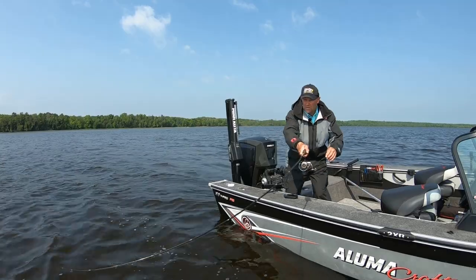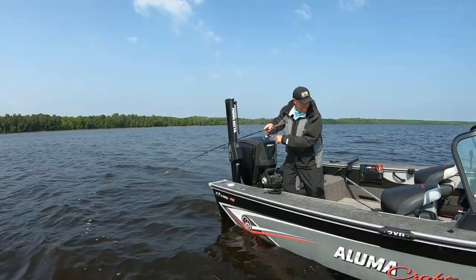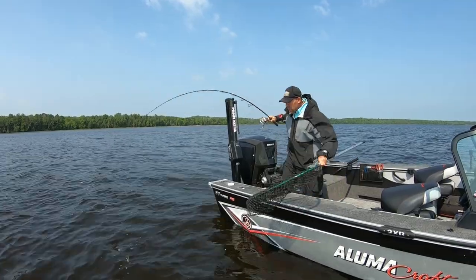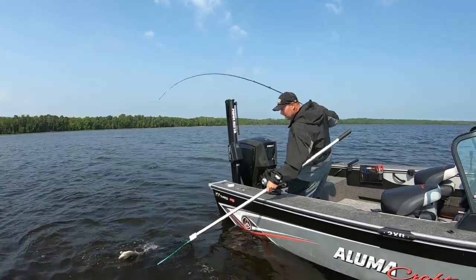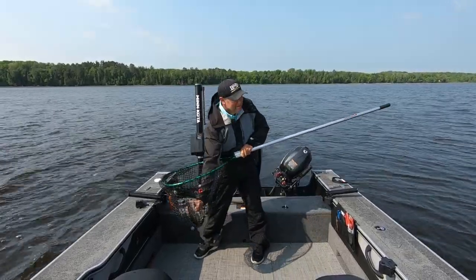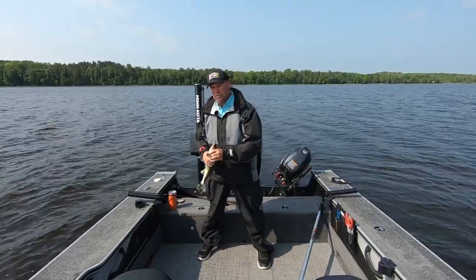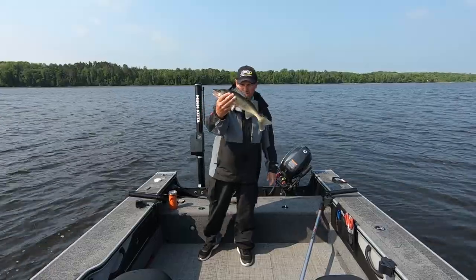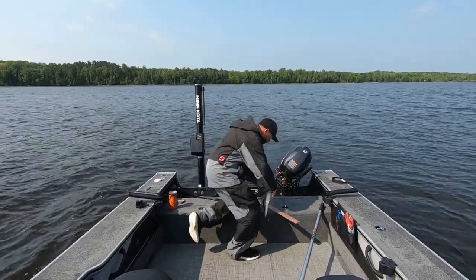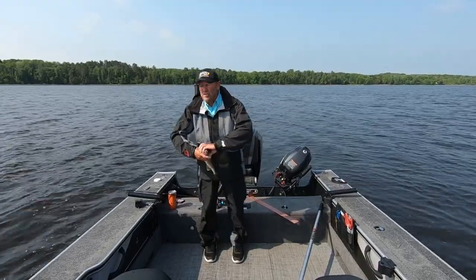There's one right there. Got him. Feels like a pretty good fish — grab that net, this might be the species we're looking for. There's what we're looking for right there. That's exactly what we're chasing today — early summer walleyes that are biting spinners earlier than most people would think. And here's why we're on a small lake today: water warms up a heck of a lot faster.